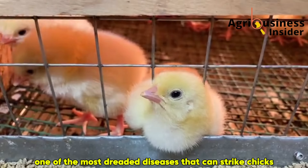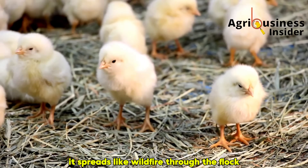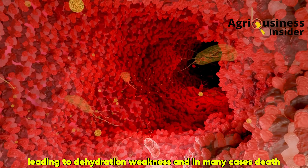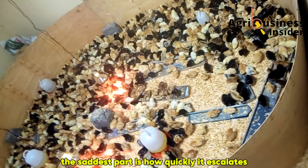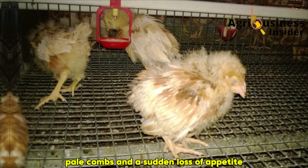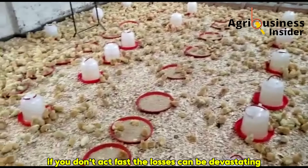One of the most dreaded diseases that can strike chicks is coccidiosis. This disease doesn't just affect chicks but can also hit older birds, and when it does, it spreads like wildfire through the flock. Caused by tiny parasites called coccidia that attack the intestines, coccidiosis destroys the digestive system from the inside, leading to dehydration, weakness, and in many cases, death. You may first notice a few chicks passing loose droppings, then you see blood in the feces, dull and drooping wings, pale combs, and a sudden loss of appetite. They stop drinking, they lose weight, and dehydration sets in. Once these clinical signs appear, if you don't act fast, the losses can be devastating.